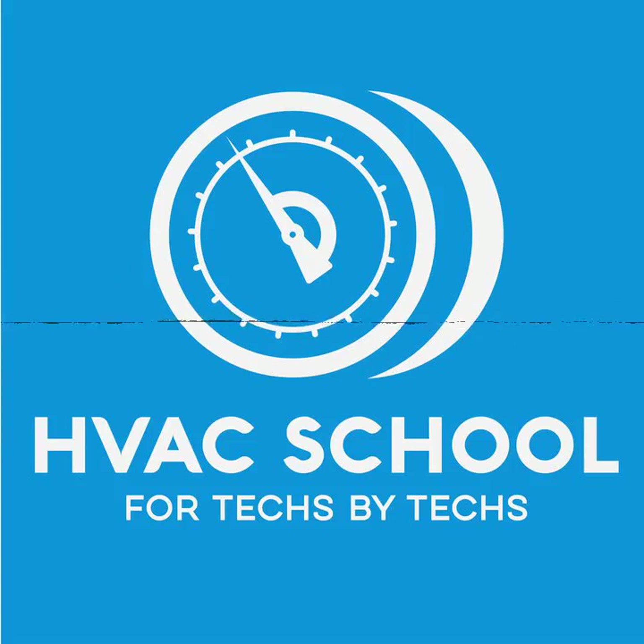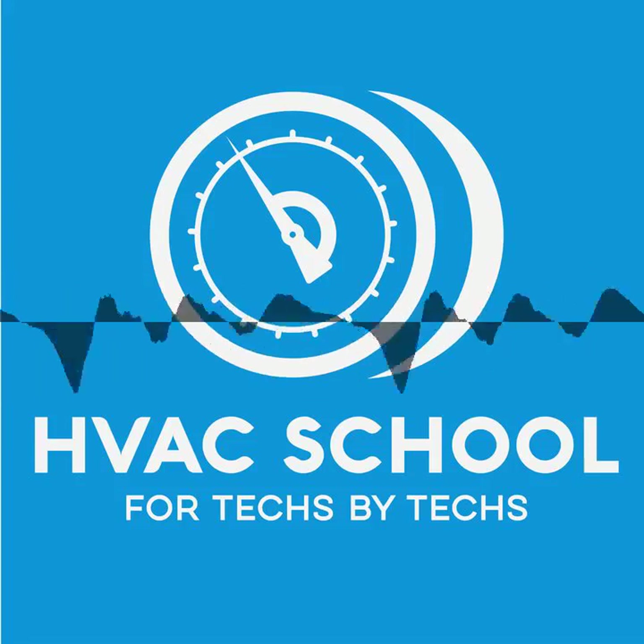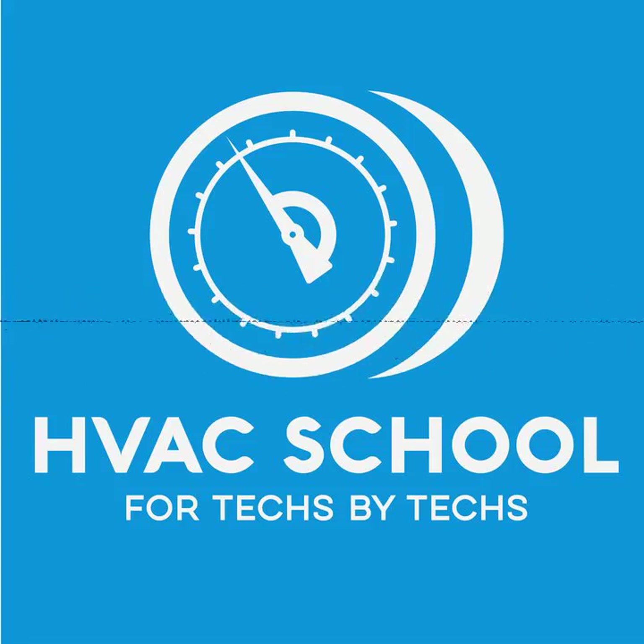Brian Orr here. You've tuned in — I'm not sure if they call it tuning in when it's a podcast. But you are tuned in, whether you like it or not, to the HVAC School Podcast — the podcast that helps you remember some things you might have forgotten along the way, as well as some things you forgot to know in the first place. And today I'm on the line with Kevin Mayer.